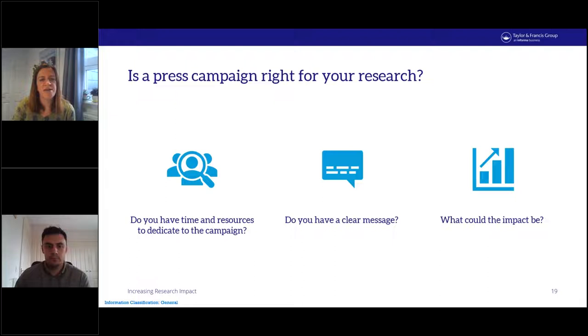So what do you need to think about to make this decision for your research? Firstly, on a practical note, do you have the resources for a successful press campaign? An effective strategically placed campaign is time-consuming for everyone involved, and you need to be able to dedicate time and effort to maximize the chance of achieving positive results. If the campaign gains traction, you might have even more calls upon your time to respond to comments or requests for interviews.